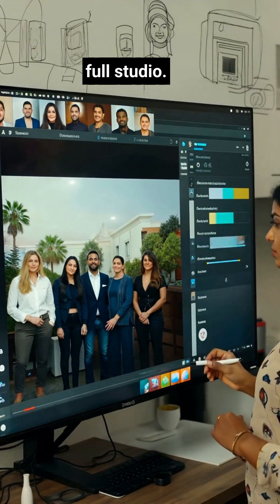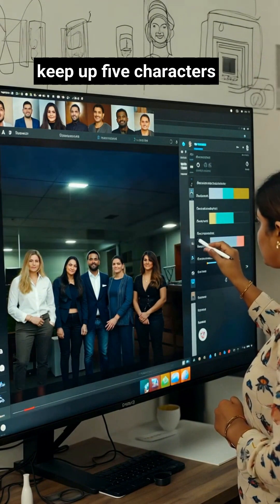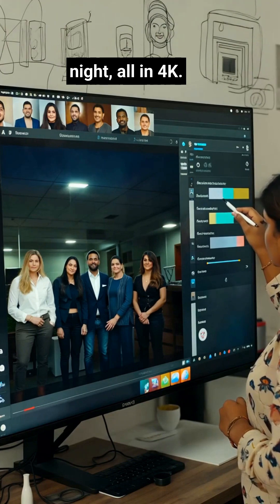Controls feel like a full studio. Blend a sketch with up to 14 reference images, keep up to 5 characters consistent, then tweak camera, focus, lighting, day or night — all in 4K.